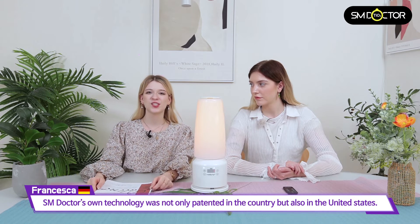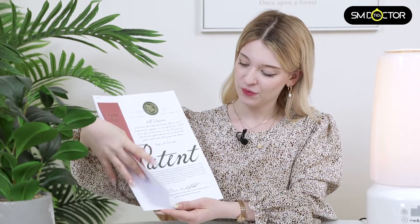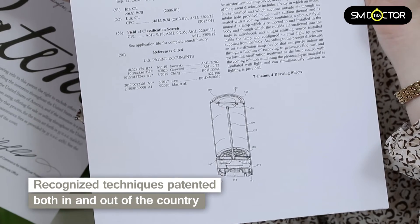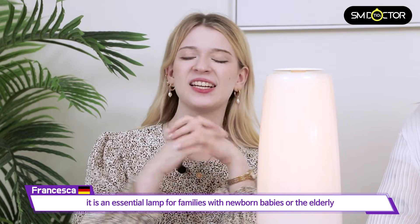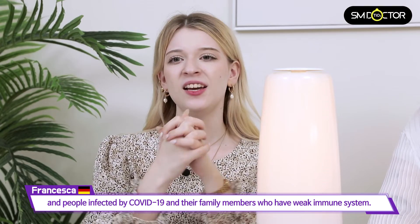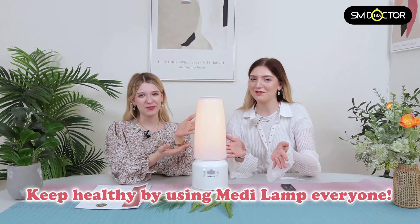Using doctor-owned technology, it was not only patented here but also in the United States. As it sterilizes 99.9% of bacteria, it is an essential lamp for families with newborn babies, the elderly, or people infected by COVID-19 and their family members with weak immune systems. Keep healthy by using MediLamp, everyone.